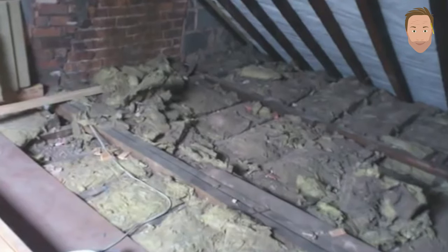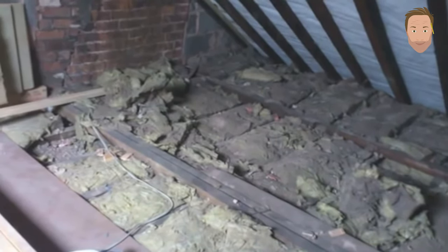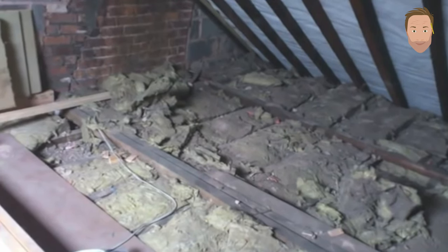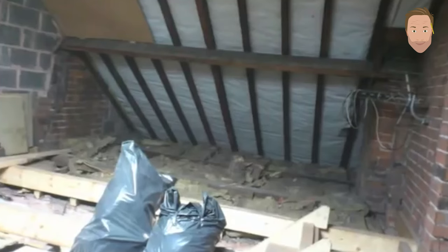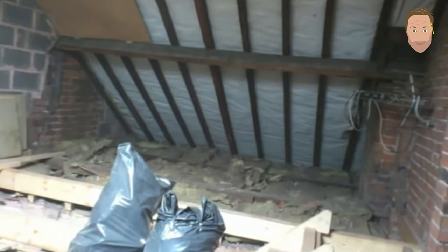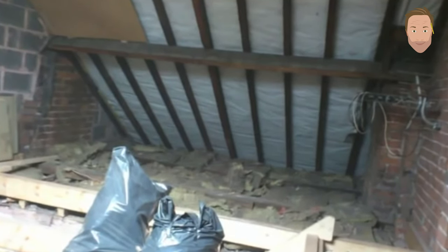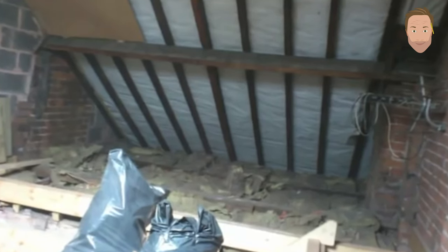First things first: clear out your loft. There's a lot of rubbish and dust up there. Take all the old insulation out, all the rubbish, and tidy it up as much as you can to make a good workspace. Get some plastic bags and sacks up there, put all your rubbish into the sacks, sellotape the tops shut, and take them down through the house to dispose of.